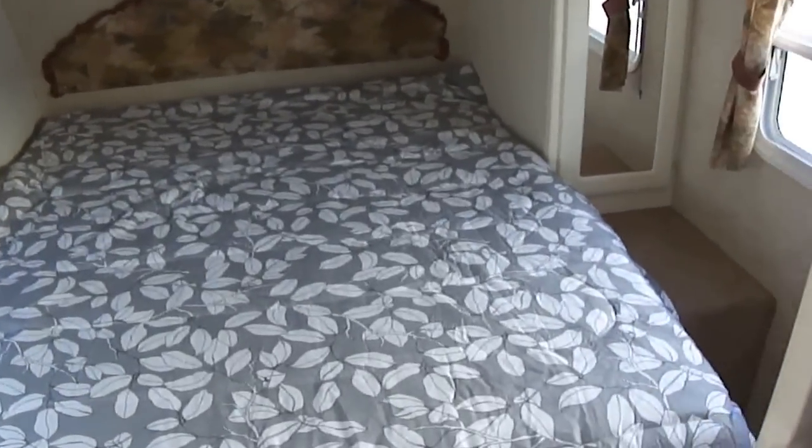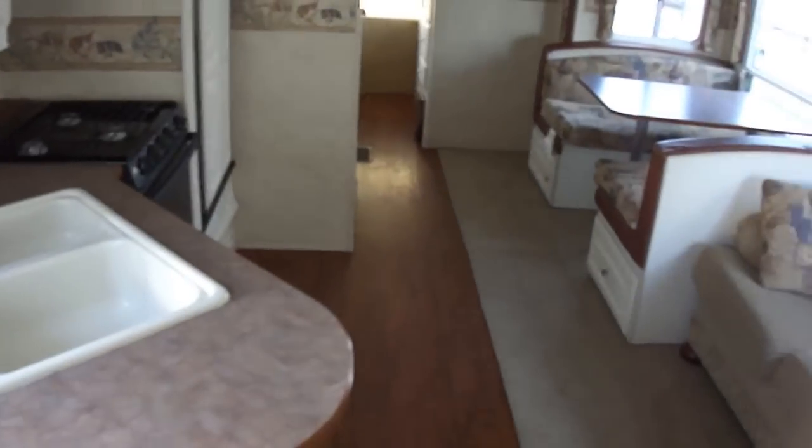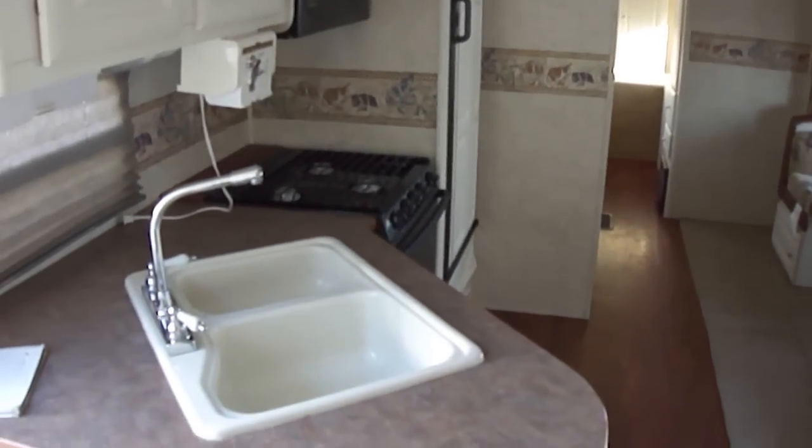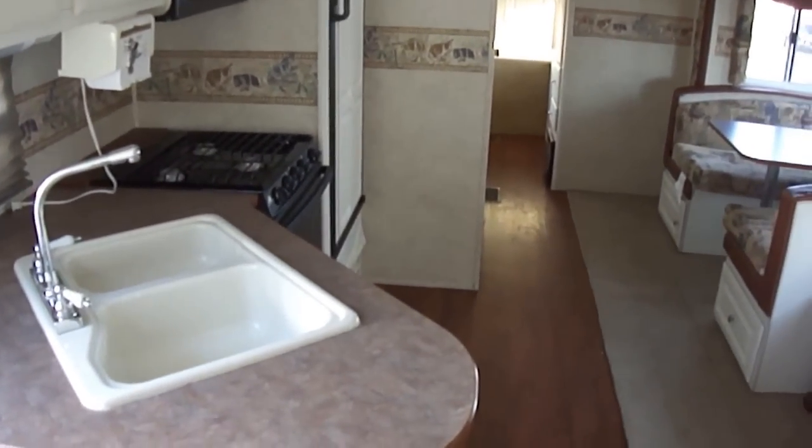Out here at Budget RVs of Texas, we really do have an RV for every budget. So come on out and see us — ask for Bob Barker, and let me put a budget RV in your rearview mirror. Thank you.